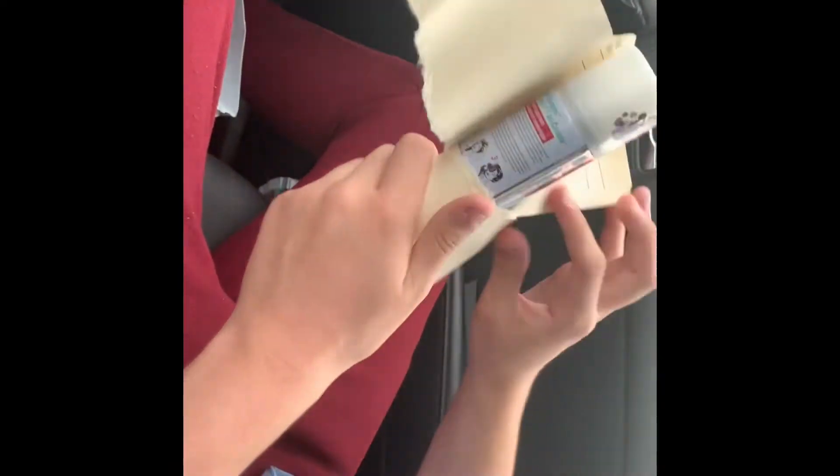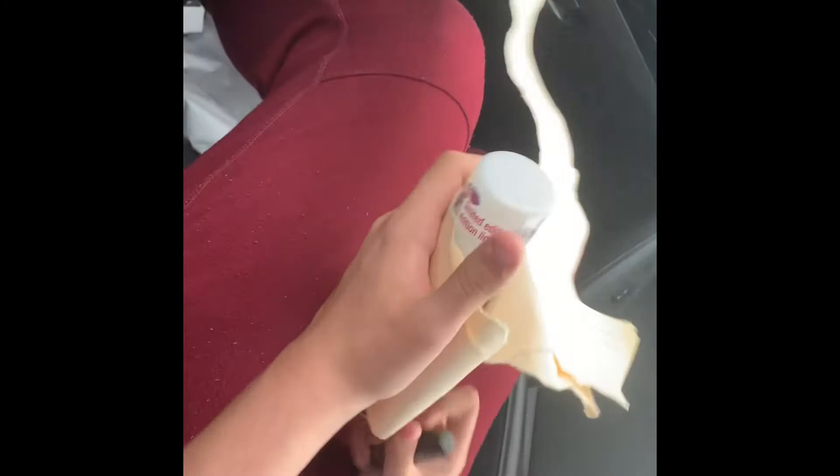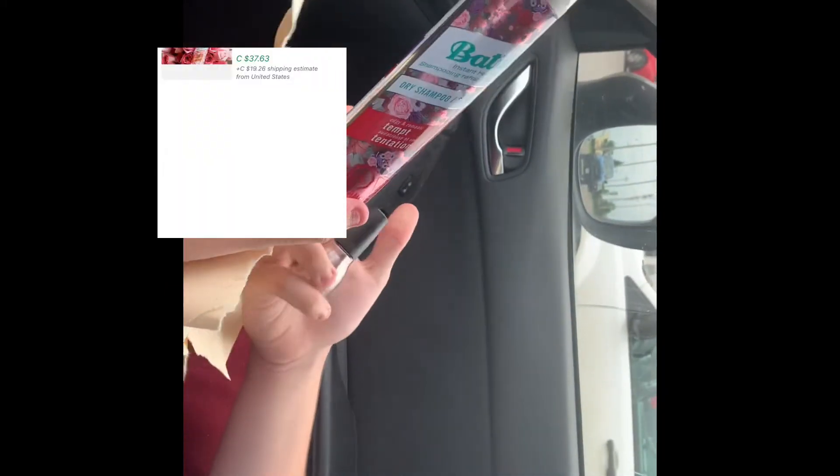Oh my — limited edition! Oh my, a beauty product! Wow. Try it on! I'm not gonna try it on. Come on, try it on! We'll open up the black one here, let's see what we got. Oh, it's exciting!